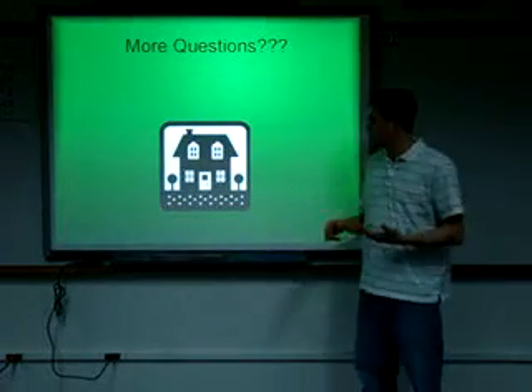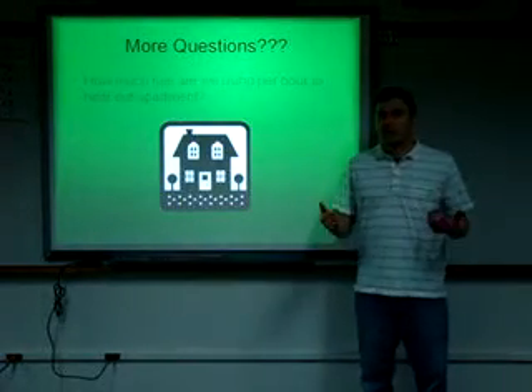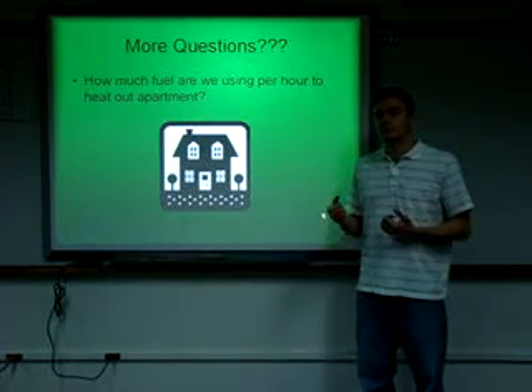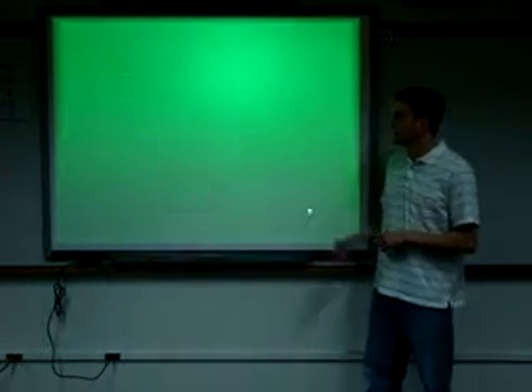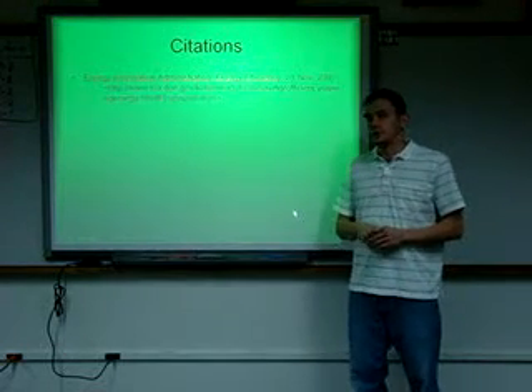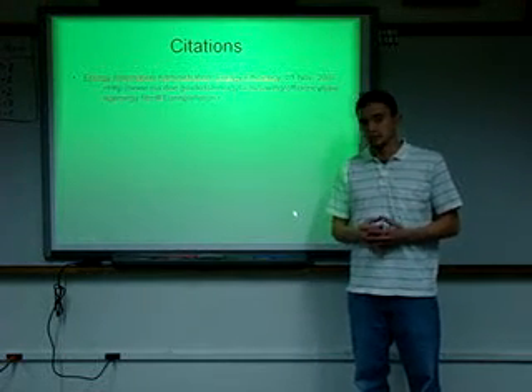More questions to ask: if we want to really find out how much fuel we're consuming, we can look at how much fuel we're using to heat our apartment — that would be the next step. And here is the citation for the website I referenced. Thank you.